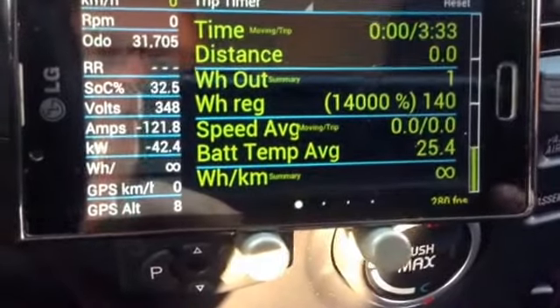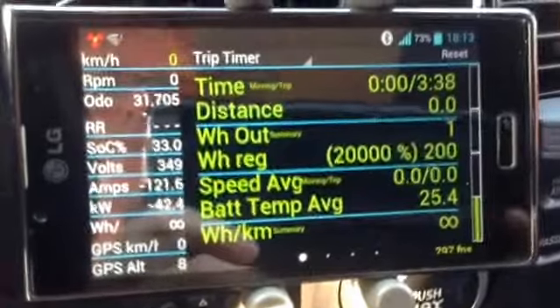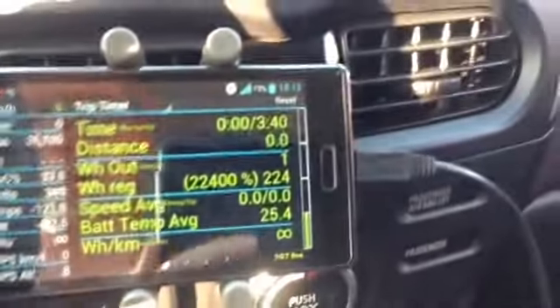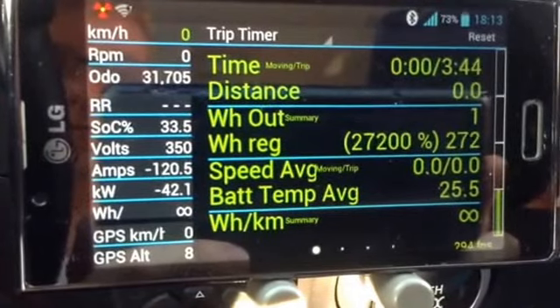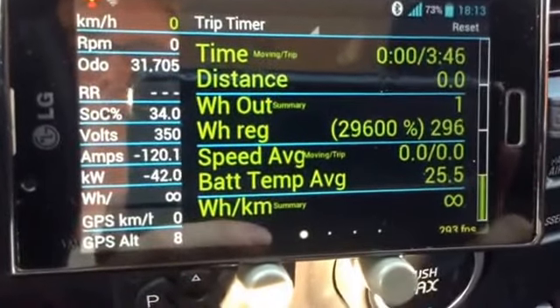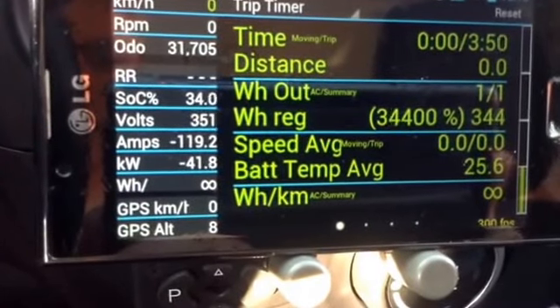There's the quick charge starting. The air conditioning is coming on, and that is pumping current into the battery like hell.